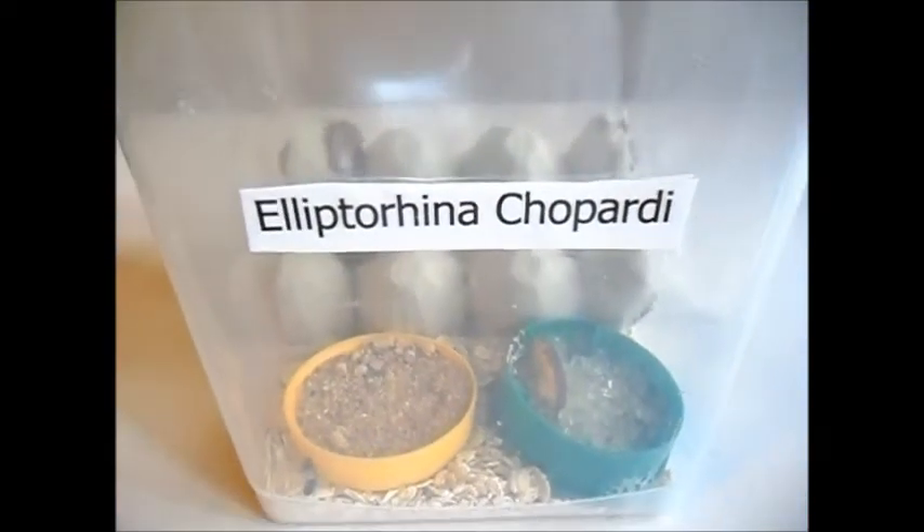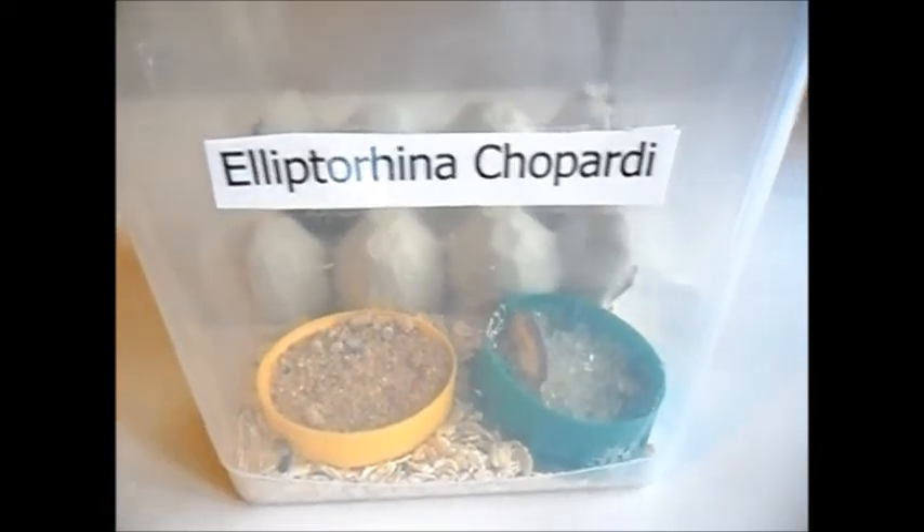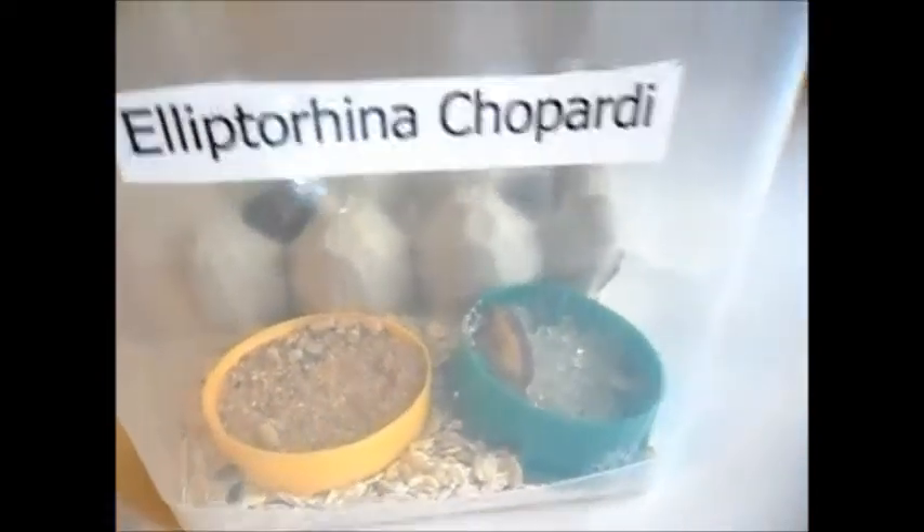Hi YouTube, this is 910GeckoGal. I am doing a quick update on my Chivardis. I'm so excited.